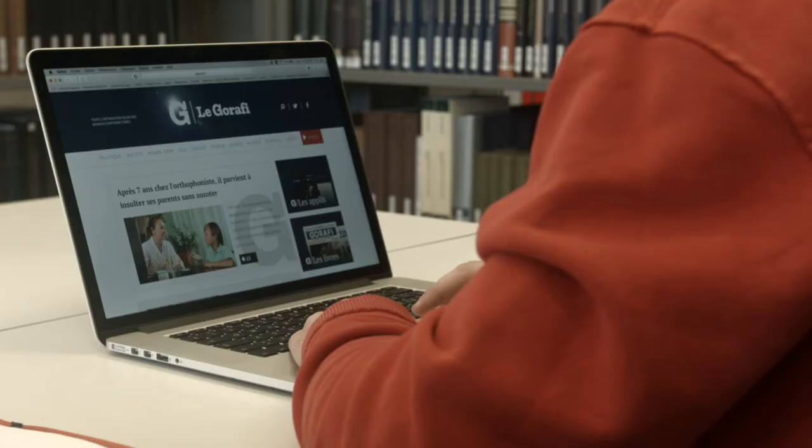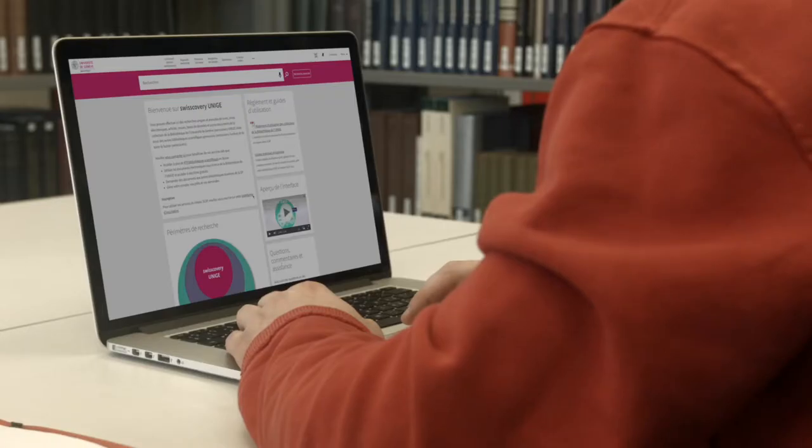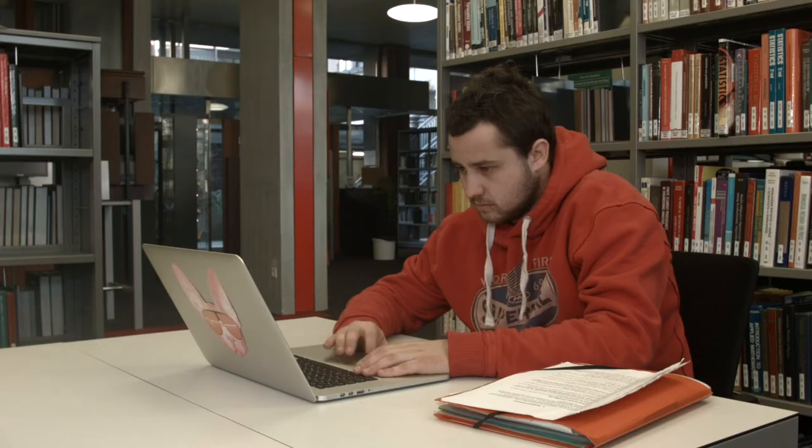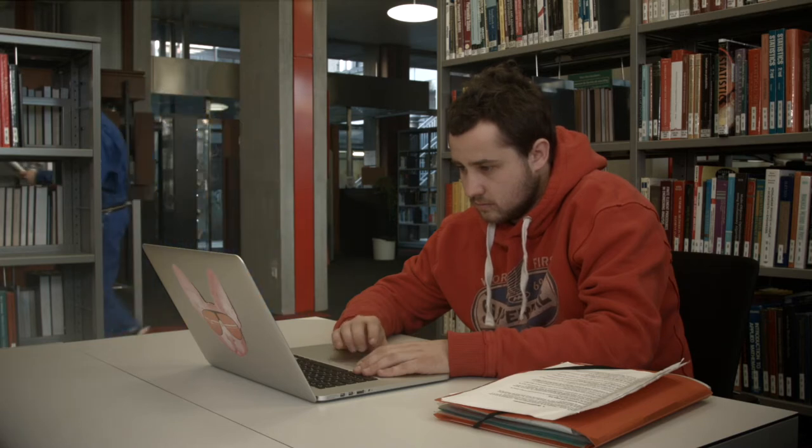Thursday afternoon, Fred settled in at the library to start his research project. Swisscovery at UNISIA is really cool. It's a tool that allows you to explore all of the library's available documents by using only one finger. When he thinks about how everything was done manually in the past, Fred realizes that it couldn't have been easy.